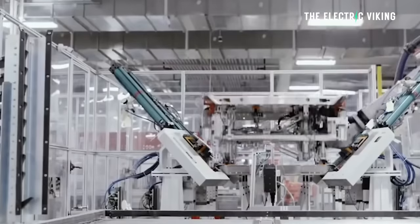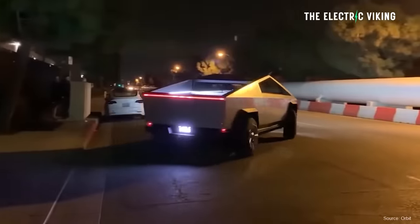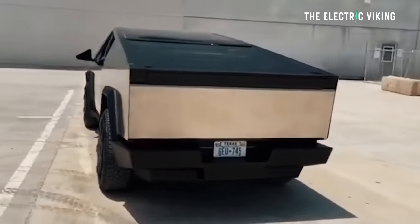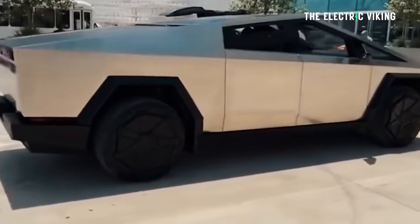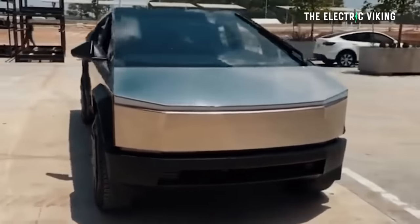Tesla doesn't have enough 4680 cells. They've worked on improving the energy density of those cells for the Cybertruck, and the Cybertruck is taking priority. There's no reason for the Model Y to take priority right now because the Cybertruck is going to be Tesla's most important vehicle over the next 12 months. Ramping up Cybertruck production is very difficult — it's a very unusual vehicle, very different to anything else Tesla or anyone else has made.